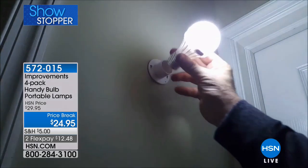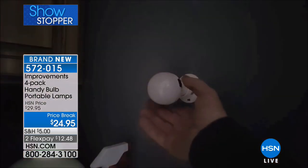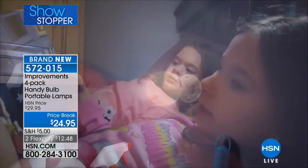The Improvements catalog, if you've ever looked through it, is all about finding solutions to our everyday problems. And this is one of them - it's a four-pack of these handy bulb portable lamps.